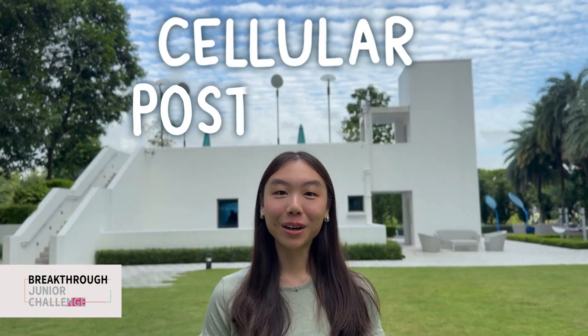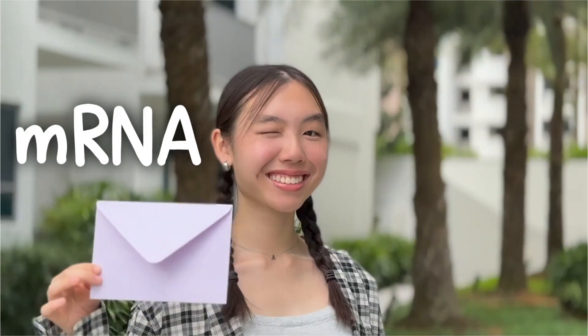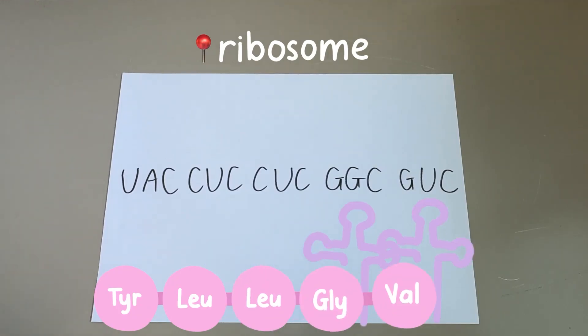Welcome to the cellular post office. This is DNA, the boss — she gives the instructions for transcription. This is mRNA, the courier — she delivers the messages. At the ribosome, the mRNA message is translated. This is protein, the product.